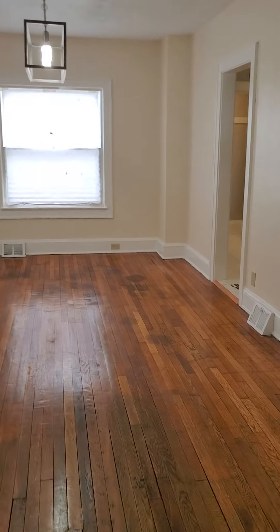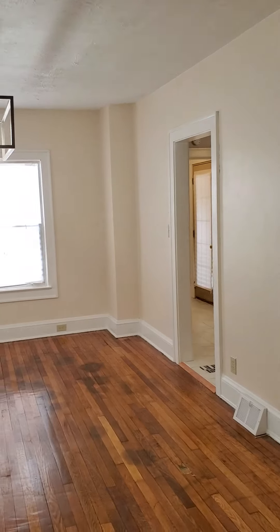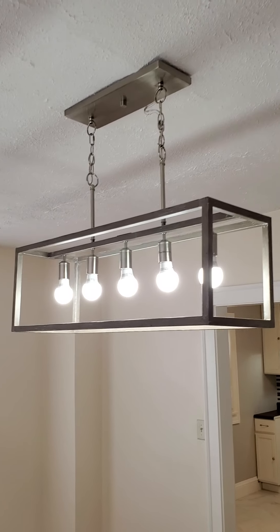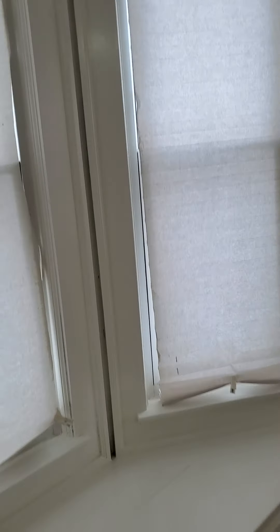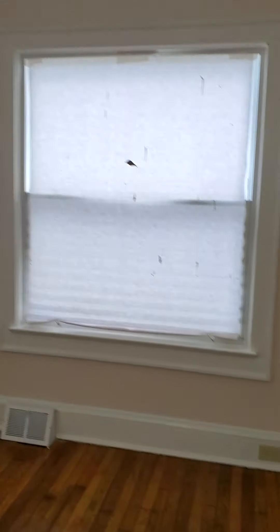Walk straight in into the dining room. Beautiful. Cultivated chandelier to go over your dining room area. Your bay window seat. A little summertime set up.